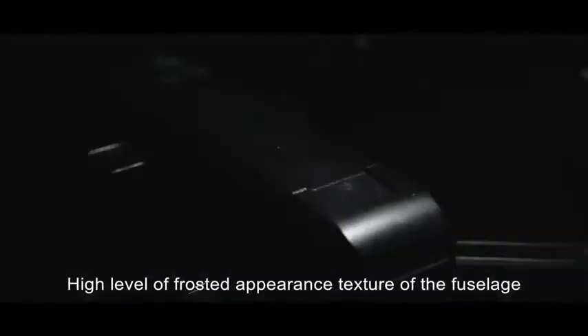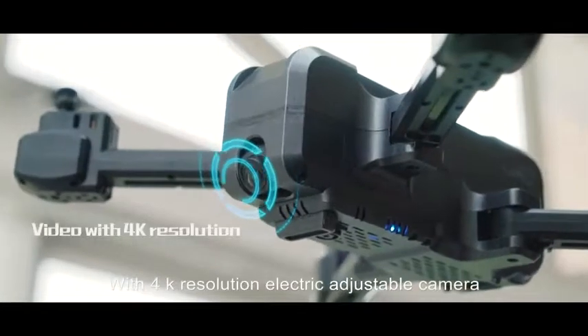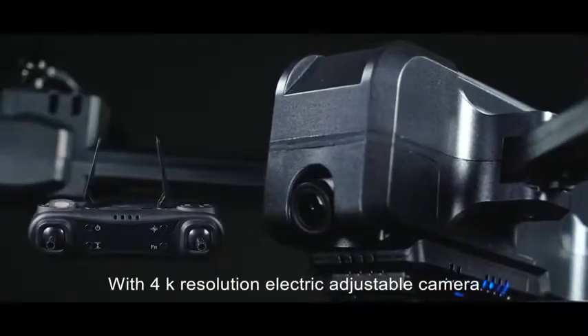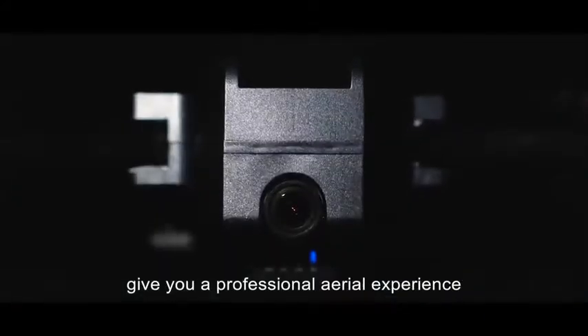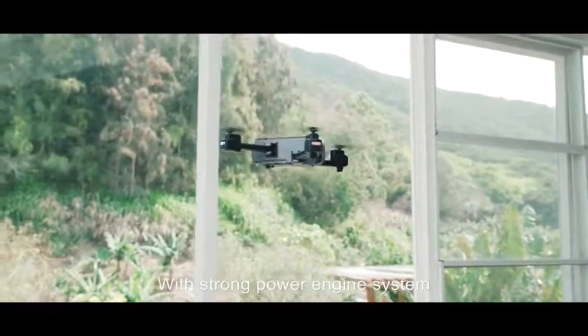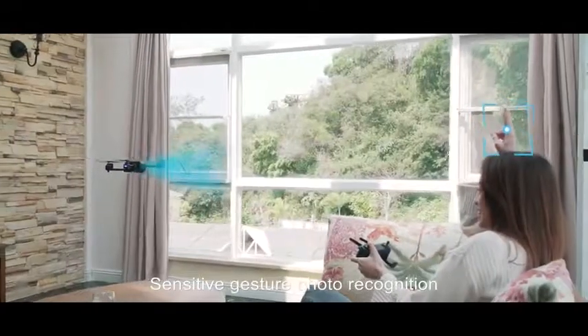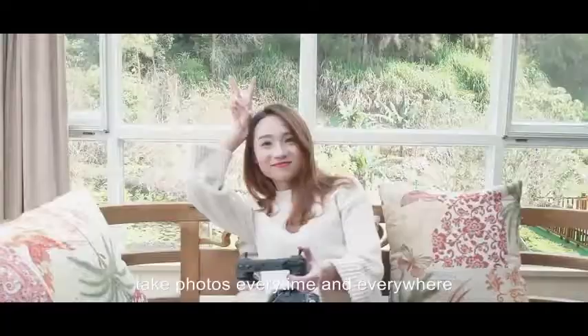A high level of robust appearance texture of the fuselage, diamond cut design, make flying enjoyable. With 4K resolution electric adjustable camera, give you a professional aerial experience with a strong power engine system, making flying more powerful.